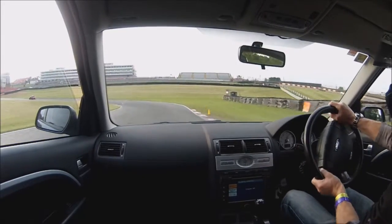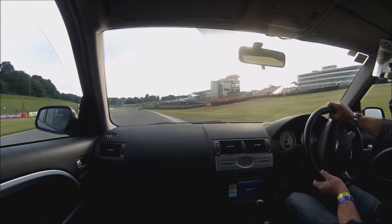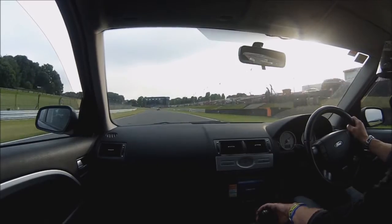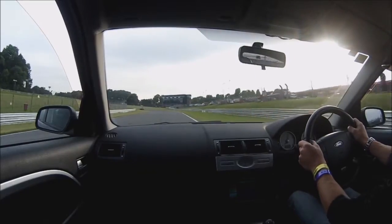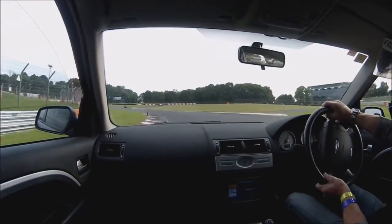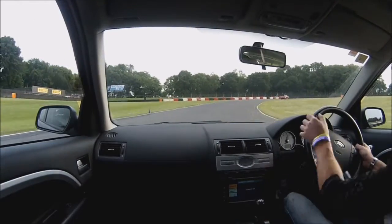Downhill to Graham Hill Bend — bit of brake, turn it in, run it wide and power back on. Downhill and airway going. Under the hill with a little bit of 90s into 30s. Now McLaren — drift it out wide.